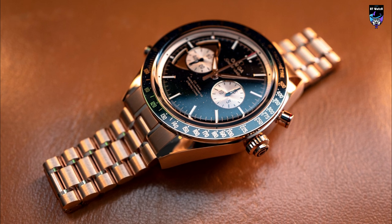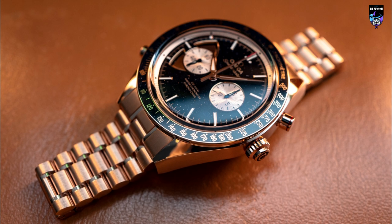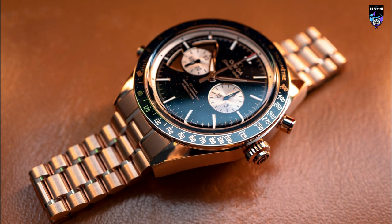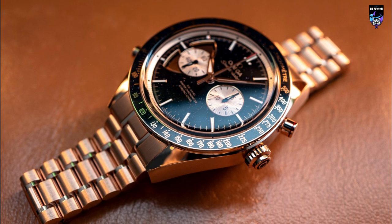The chime pusher at 8 o'clock sports a charming polished and embossed music note, while the split-seconds pusher at 2 o'clock has a red hybrid ceramic ring to mirror the look of the split-seconds hand. Completing the look is a bracelet and buckle in 18-karat yellow gold.